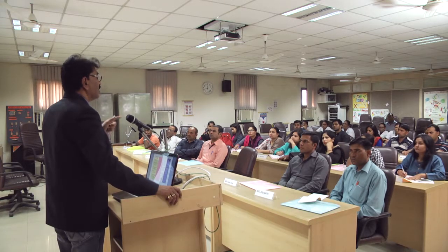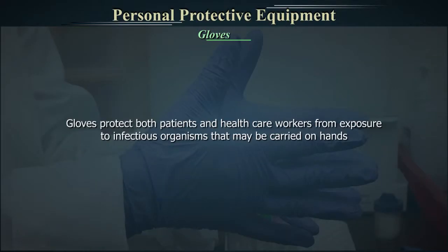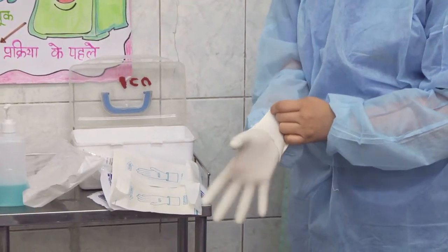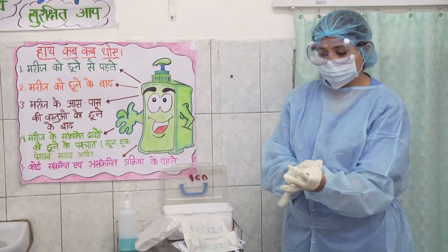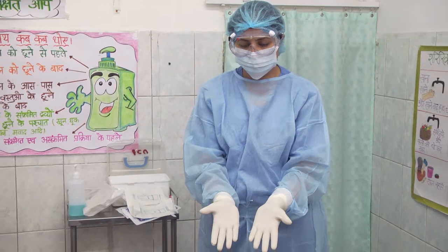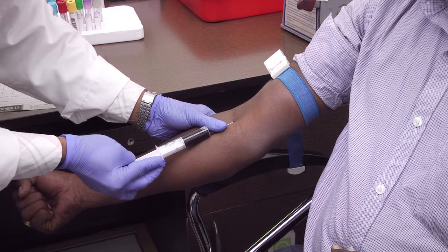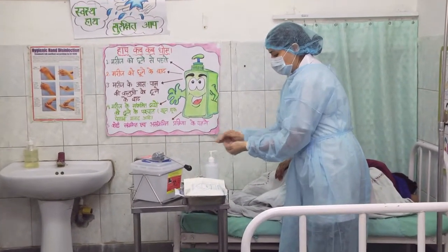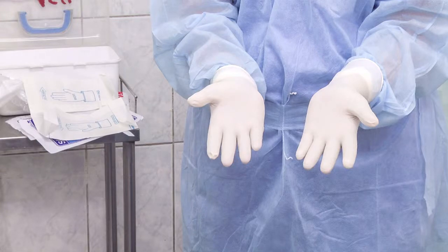Gloves. Gloves protect both patients and healthcare workers from exposure to infectious organisms that may be carried on hands. 1. Wear gloves — clean or non-sterile — when touching blood, body fluids, secretions, excretions and mucous membranes. 2. Change gloves between contacts with different patients to prevent transmission of microorganisms. 3. Change gloves between procedures on the same patient to prevent cross-contamination between different body sites. 4. Change gloves if touching equipment or computer keyboards after patient contact. 5. Hand Hygiene should be performed before putting on gloves and after removal of gloves. 6. Do not reuse gloves. 7. Avoid prolonged and indiscriminate use of gloves as it may cause adverse reactions and skin sensitivity.